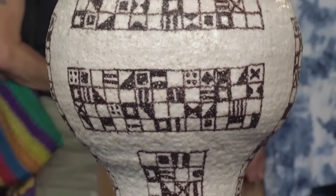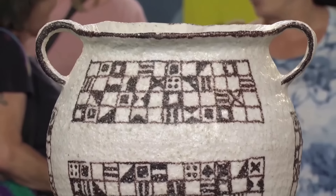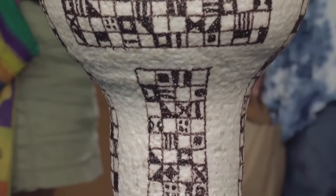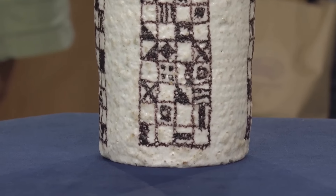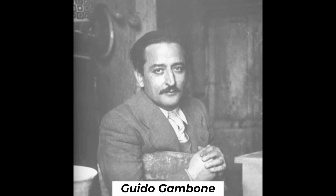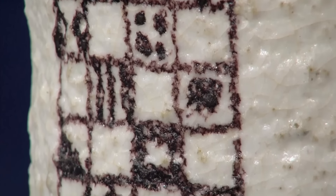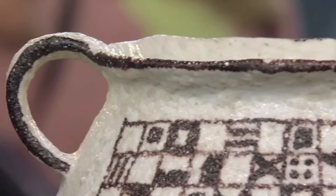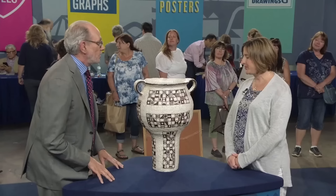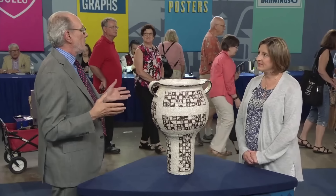The guest was initially unimpressed with the vase and almost donated it. They later discovered it was made by Guido Gamboni. The appraiser confirms that Guido Gamboni, who lived from 1909 to 1969, created this vase in the 1950s or 60s. The donkey mask is associated with him.